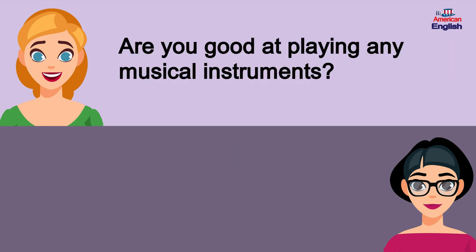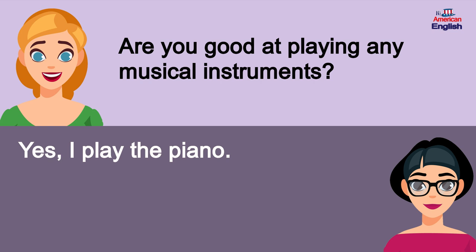Are you good at playing any musical instruments? Yes, I play the piano.